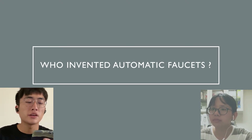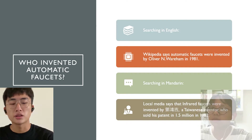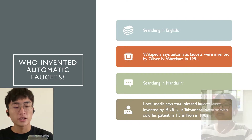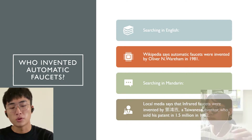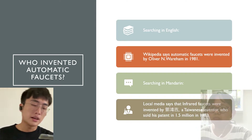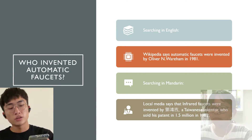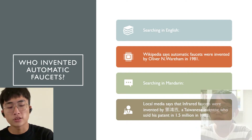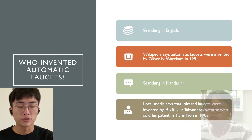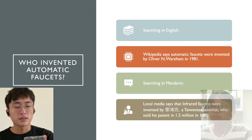Next is who invented the automatic faucet. From my research, there are big differences depending on whether you search in Chinese or English. Searching in English, Wikipedia states it was first developed in the 1950s but not produced for commercial use until the late 1980s, when it first appeared to the general public in airport restrooms. More specifically, the sensor-activated faucet was invented by Australian Oliver Wareham, whose patent was filed on October 9th, 1981 and awarded on February 7th, 1984.